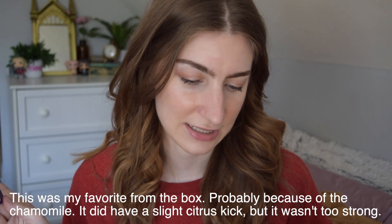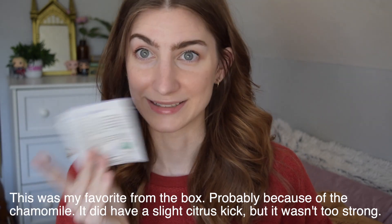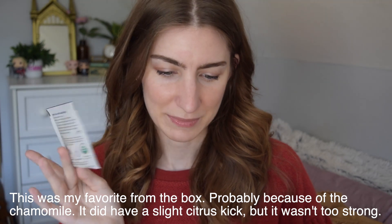The next one is by T-Pigs. This is T-Pigs Calm with valerian again. It has chamomile, lemongrass, lemon balm, valerian root, and natural lemon lime flavoring, so this is a little bit more citrusy, which is interesting for nighttime. It says it's great for calming down. I can smell something in here — the lemon balm or something like that. I'm excited about this one.